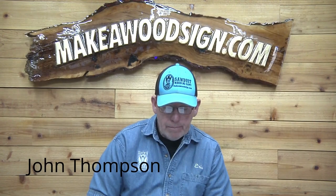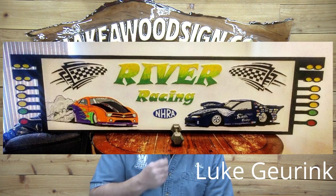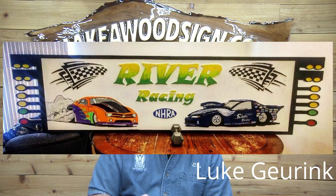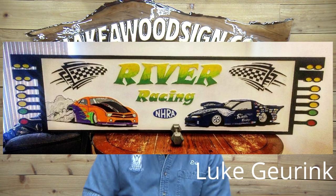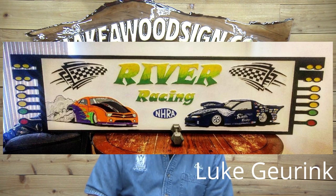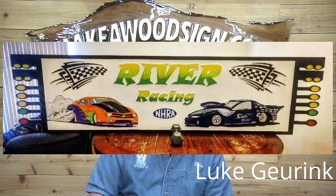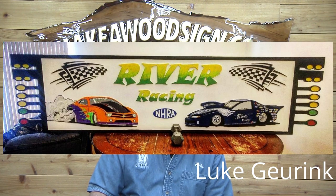Here's one from Luke Gearing — this is eight feet long and it is absolutely spectacular. His brother did the painting for him and this is just super, super cool. Luke does some absolutely gorgeous signs. Luke, you knocked it out of the park, buddy. Looks amazing!